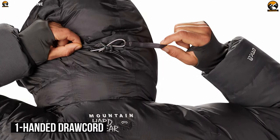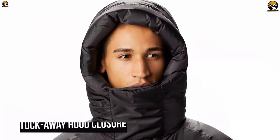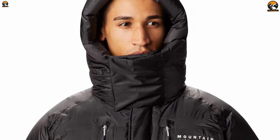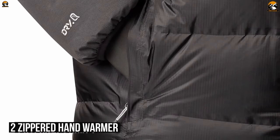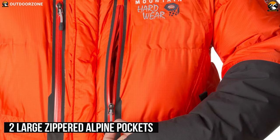This jacket packs a low-profile insulated hood with one-handed drawcord for quick fit adjustments, while its tuck-away hood closure offers mobility and comfort on your trip. It comes with four external pockets — two zippered hand warmers and two large zippered alpine pockets — which are positioned for good access while wearing a harness and/or pack.